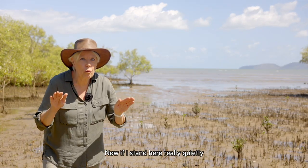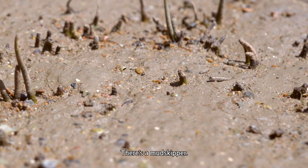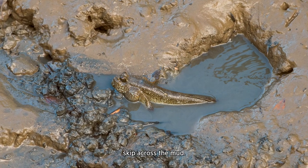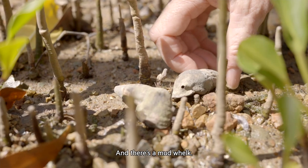Now if I stand here really quietly I might see some of the animals that live here. There's a mudskipper — it's actually a fish that uses its fins to skip across the mud. And a fiddler crab waving its claw. And there's a mud whelk.